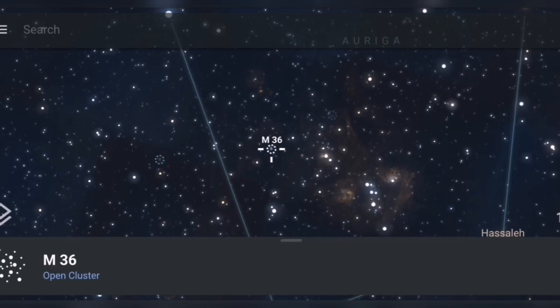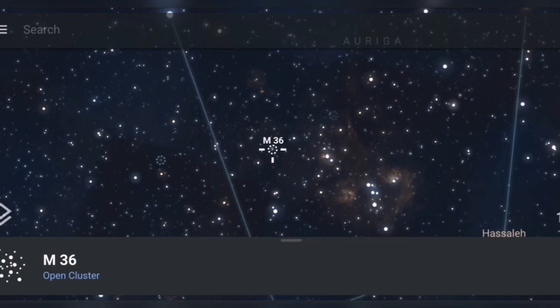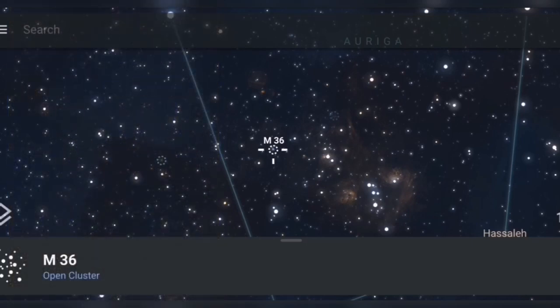The interesting thing about M36 is that when you look at it, the structure may look a little familiar — it looks a little bit like M45, the Pleiades. So that's something interesting to look for when you're viewing M36.